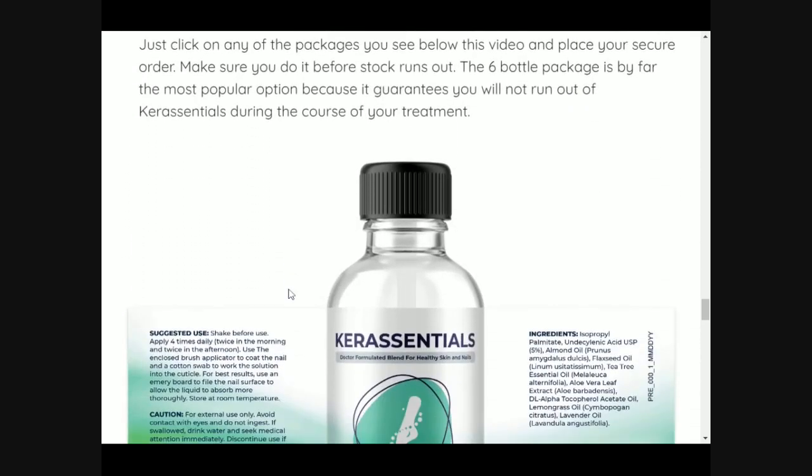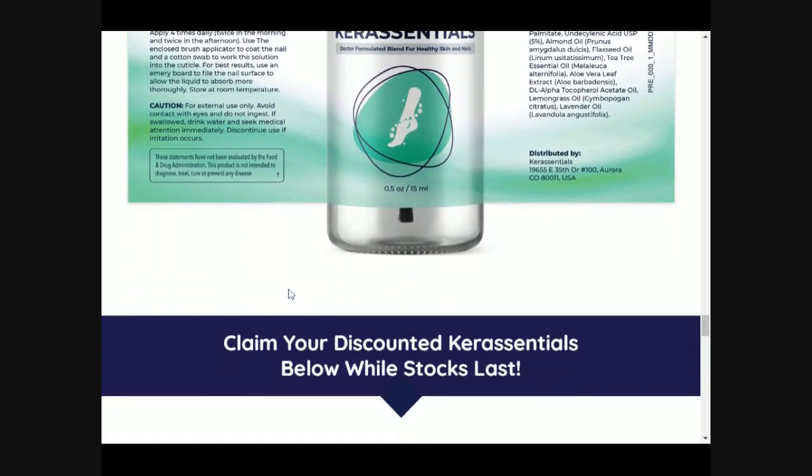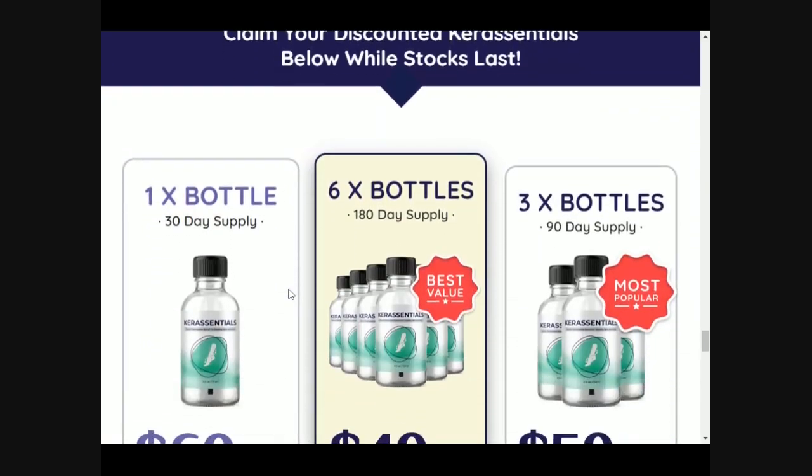If you want to test it, you can do so for 60 days, and for any reason you no longer want to take it, you can simply ask for a refund and the support team will give you 100% of your money back.